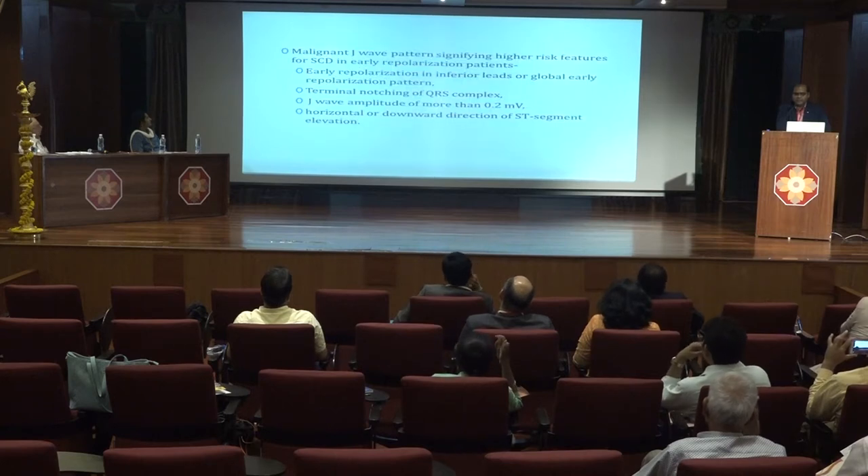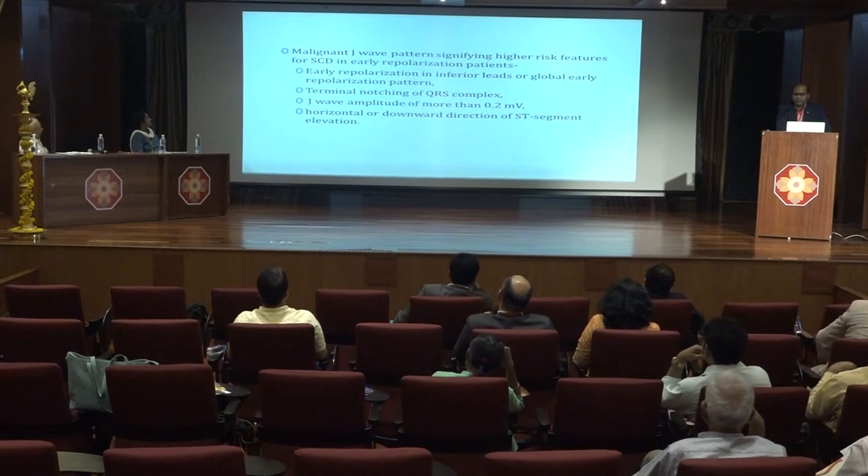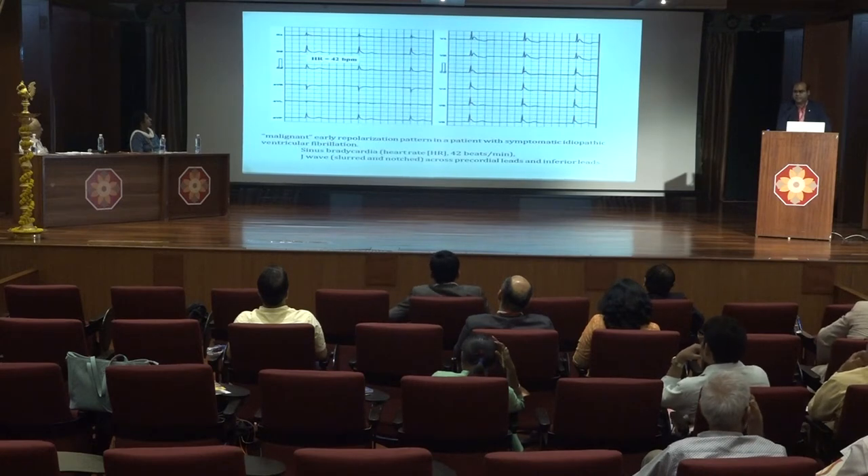The malignant J-wave pattern signifies a higher risk of sudden cardiac death and is characterized by early repolarization in inferior leads or global early repolarization, terminal notching of the QRS complex, J-wave amplitude of more than 0.2 millivolt, and horizontal or downward direction of the ST segment elevation. This is an ECG of malignant early repolarization, showing sinus bradycardia and slurred J-wave across the precordial and inferior leads.